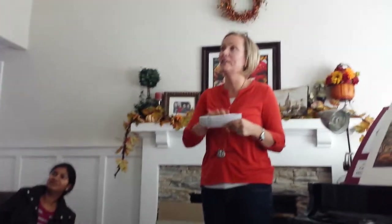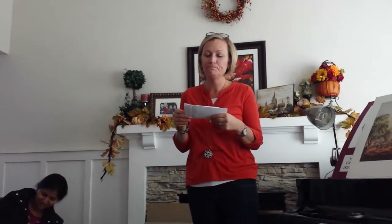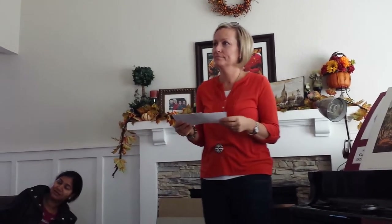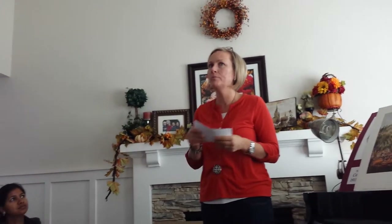Thank you again so much. I promise that the video will hopefully be shorter than this. How much longer do you have? Probably about 10 more minutes.